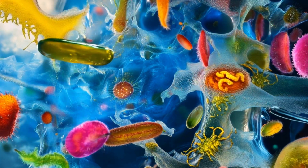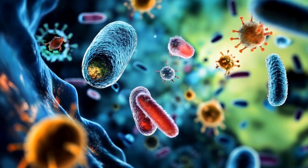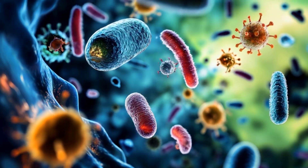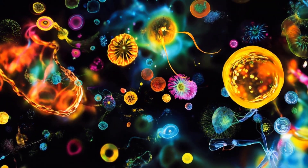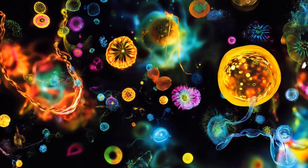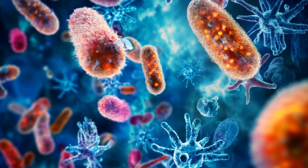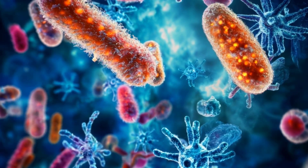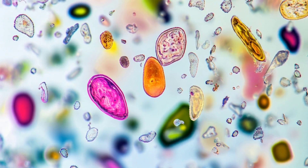This is how bacteria and tiny organisms experience life, where water feels more like syrup, and inertia — the tendency of an object to keep moving in the same direction — plays a much smaller role than it does for larger things like us. Unlike humans, who can kick and glide effortlessly in water, microorganisms have to constantly move just to get anywhere.